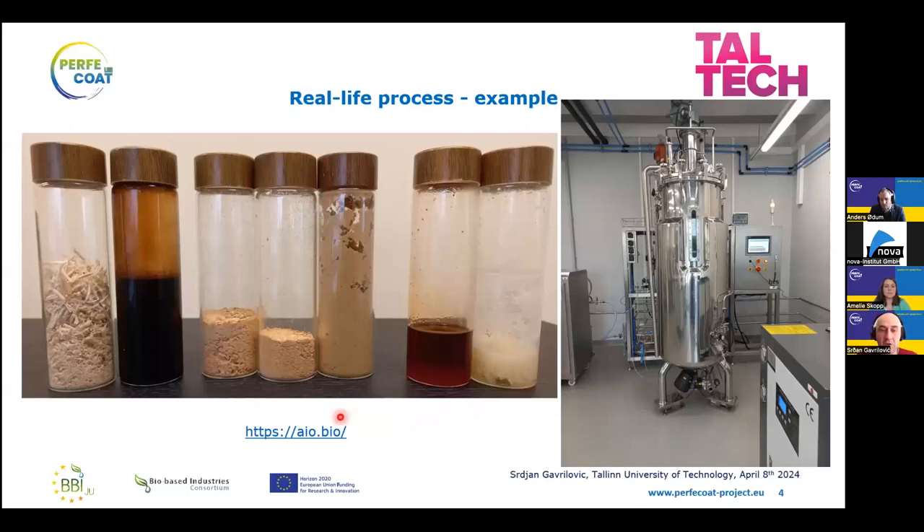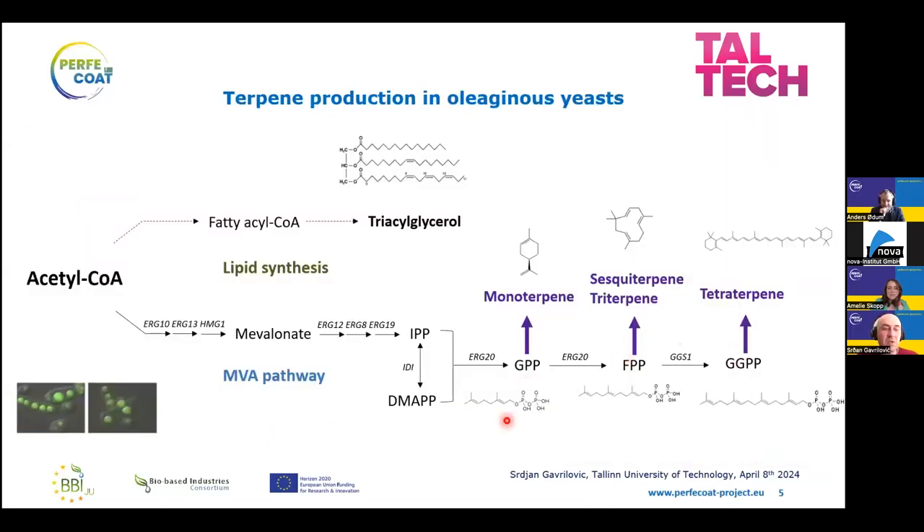Recently we installed a 300-liter bioreactor. Why do we use these oleaginous yeasts? They are able to produce standard fats and oils, but the same precursor that gives rise to fatty acids can also be diverted through different metabolic intermediates using specific enzymes to produce groups of so-called terpenes and terpene derivatives — either limonene, a significant component of citrus peel, or humulone, a classical beer flavor compound, or beta-carotene as a precursor for vitamin A.